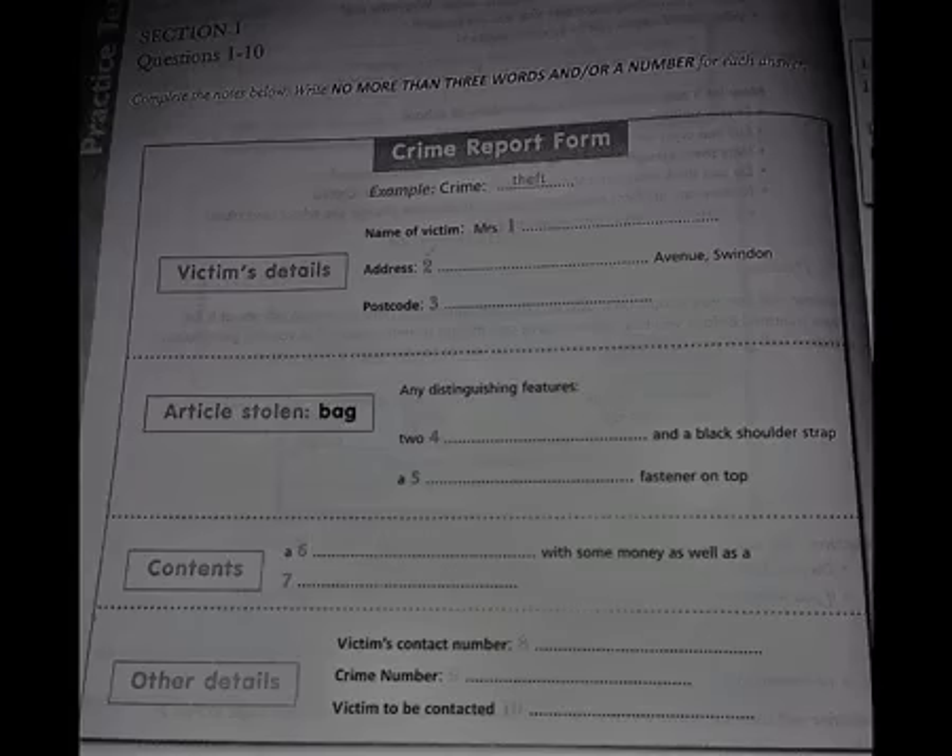How about the contents? Did you have any valuables in it? Luckily, no. I left my iPad at home, along with my mobile. I'm quite forgetful sometimes. I had a purse in it though, with a small amount of money, as well as my driving licence. My keys and personal items and so on, I always keep about me in my coat pocket.